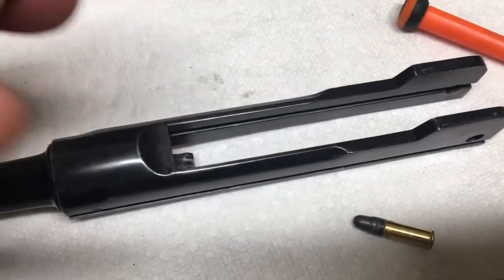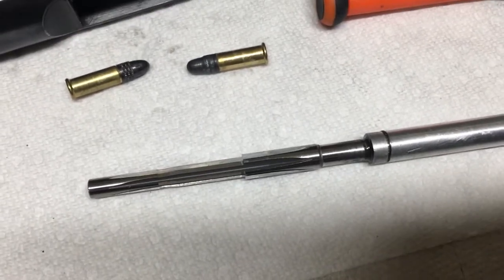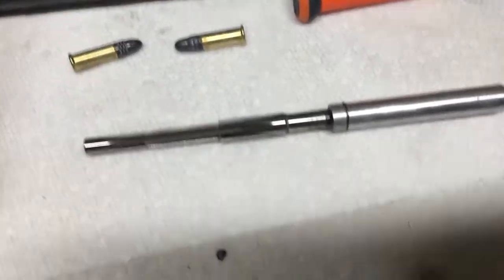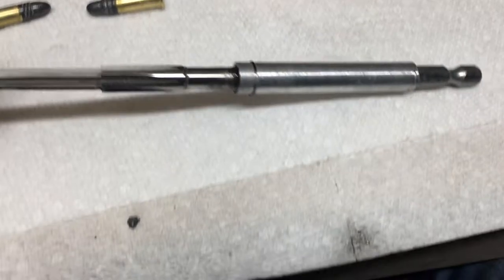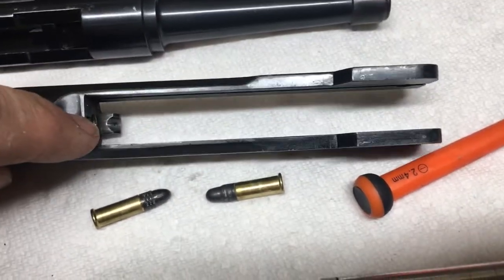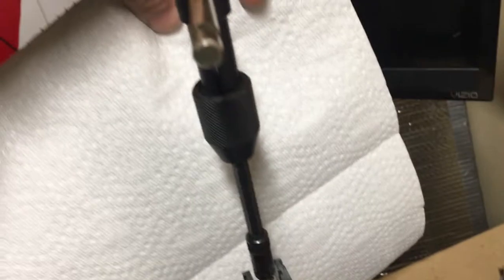What I'm going to do is use a .22 chamber reamer on the LA-22 barrel. A friend loaned this to me — he's already done it himself. He basically epoxied the reamer into this extension, and I got a T-handle because the breech is pretty far back in there, so I needed the extension.